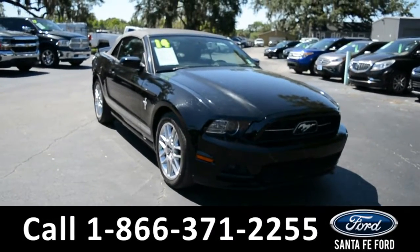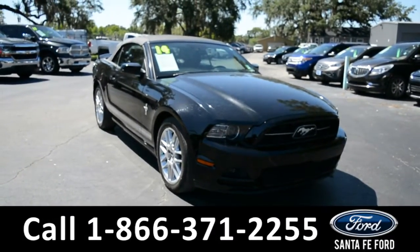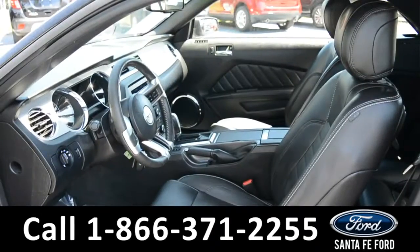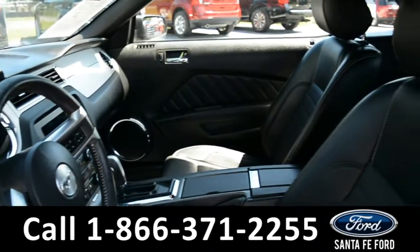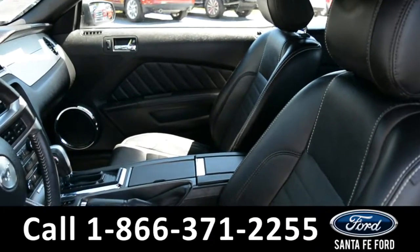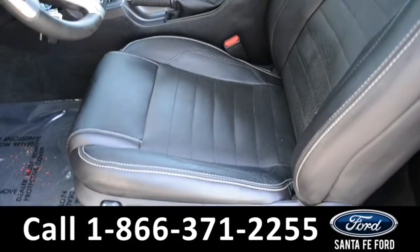And now let's take a closer look at the inside. Here's a closer view of the front row. The interior is black leather and both front seats are powered.